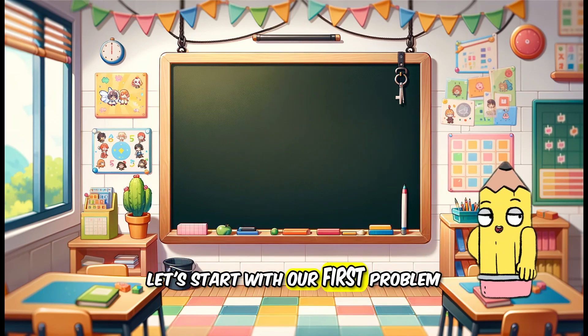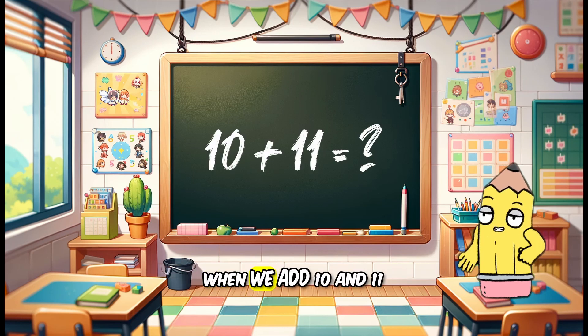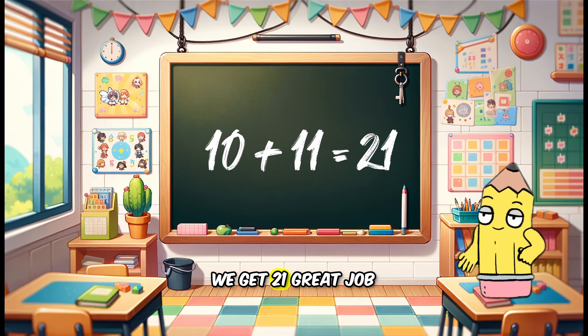Let's start with our first problem. What is 10 plus 11? When we add 10 and 11 we get 21. Great job.